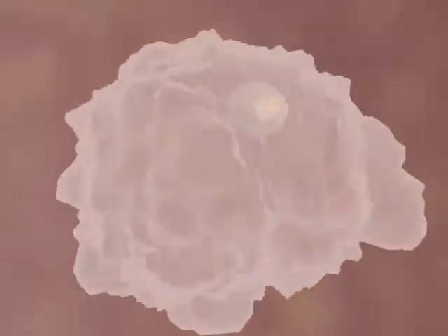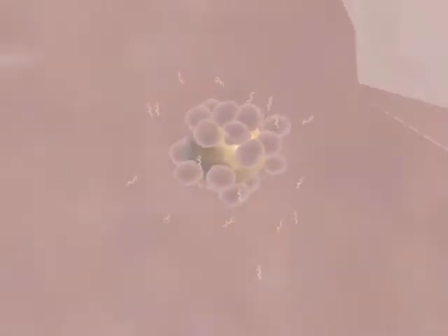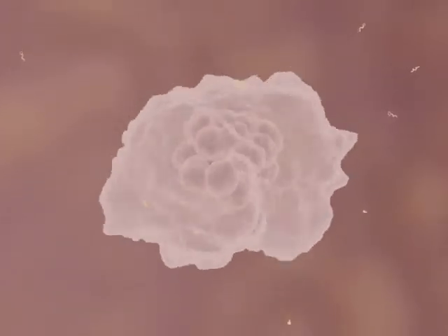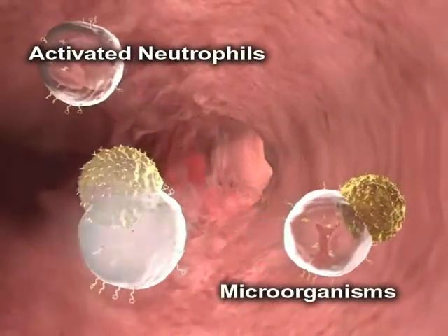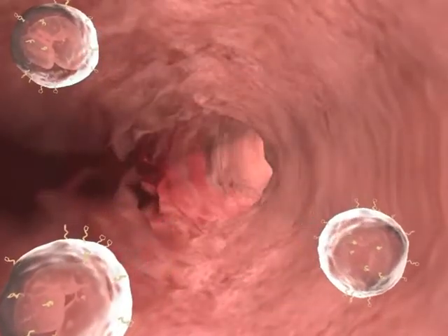These particles are then transported to immune organs throughout the body. Within these various organs, immune cells called macrophages break the WellMune particles into smaller fragments and slowly release them so they can attach to special receptor sites located on the neutrophil immune cells. This attachment helps activate the individual cells.